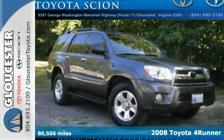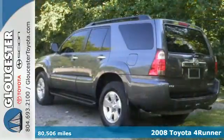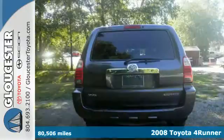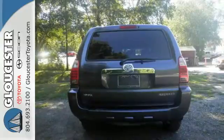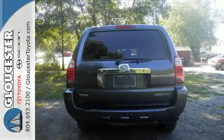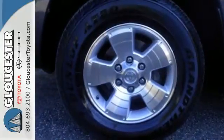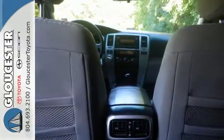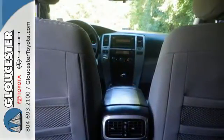You'll love this 2008 Toyota 4Runner. It's equipped with power door locks with two-stage unlock, dual power remote heated mirrors, analog instrumentation including a tachometer and automatic climate control. Fully independent suspension with front and rear anti-sway bars and stability control make it a great vehicle for those who love to drive.